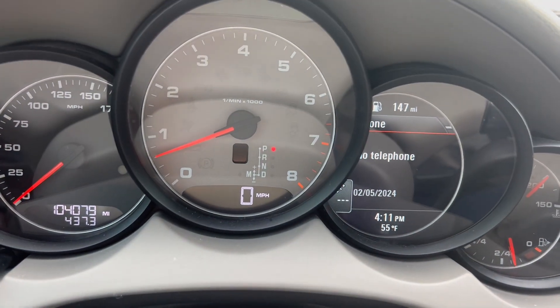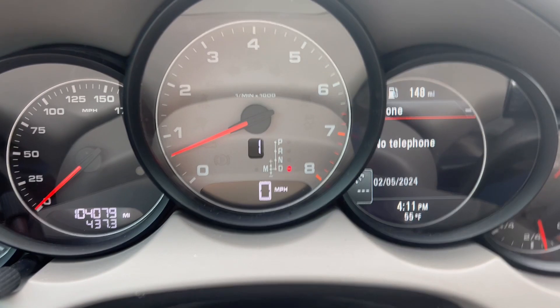AC and your heat both work perfectly fine. We're going to go ahead and take it for a quick test drive.